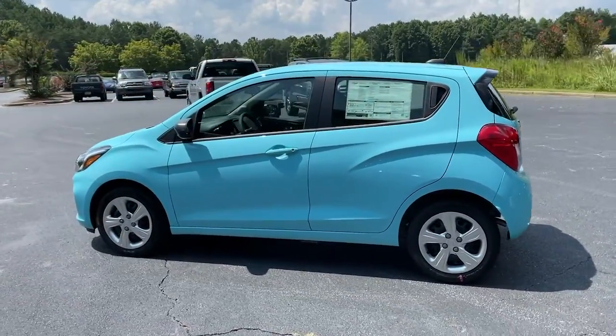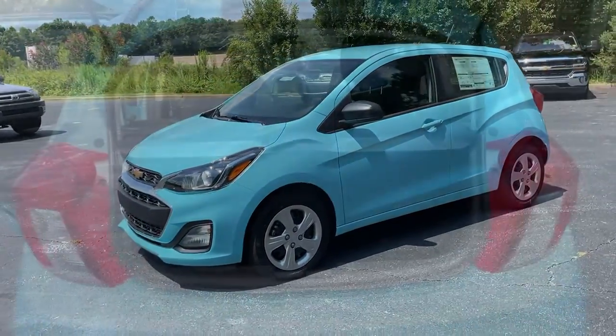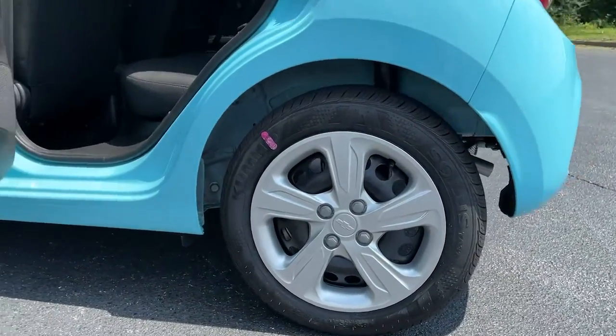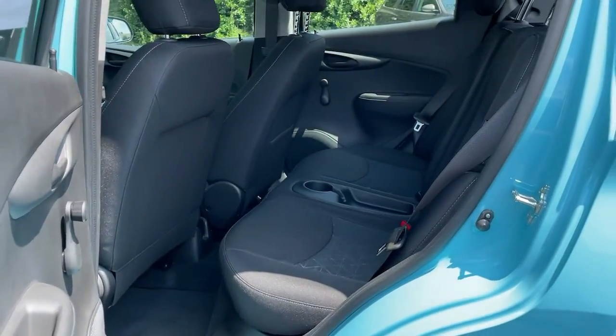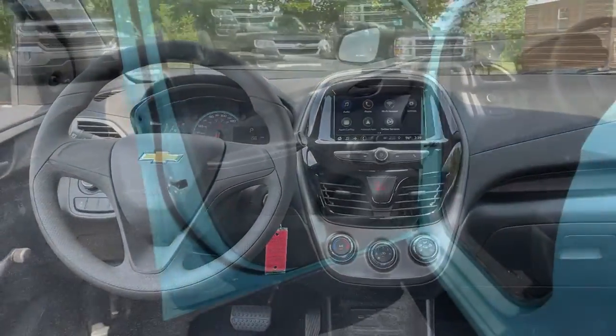The following are some of this vehicle's highlighted options: backup camera, Bluetooth connection, Wi-Fi hotspot, stability control, pass-through rear seat, intermittent wipers, traction control, temporary spare tire, variable speed intermittent wipers, passenger vanity mirror.